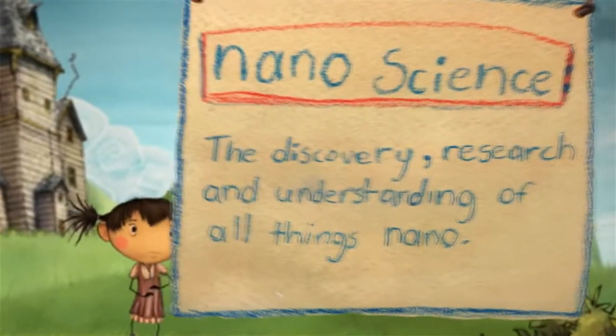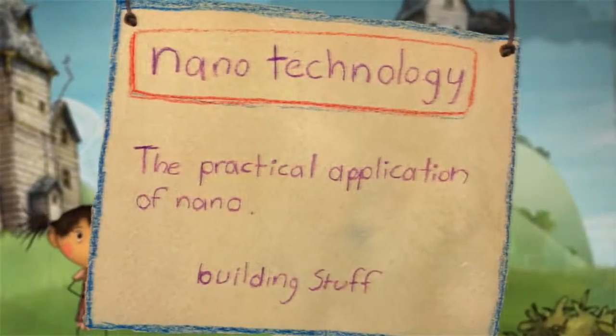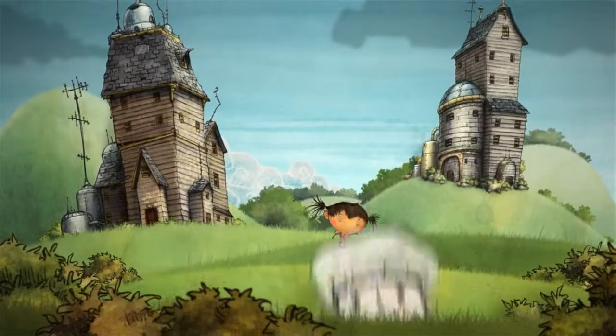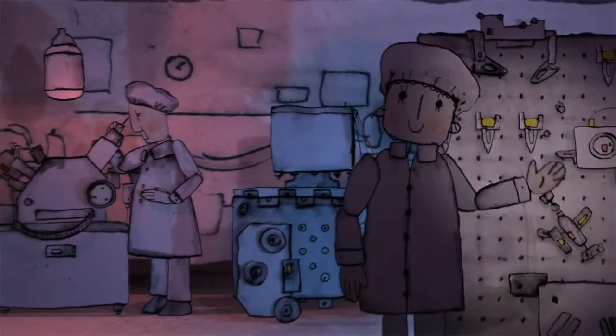Nanoscience means discovering, researching, and understanding all things nano. Nanotechnology is the practical application or use of nanoscience. Before you can build something out of nanomaterials, you need to understand how things at the nanoscale work and come together.